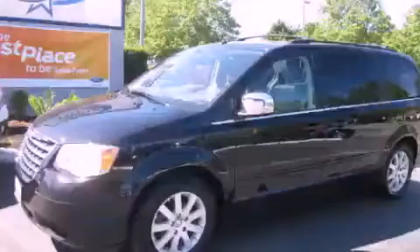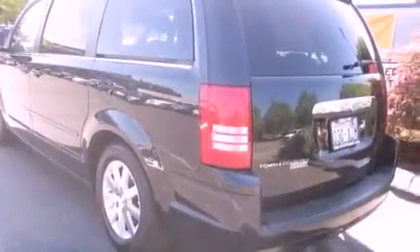This is a 2008 Chrysler Town & Country, with enough comfort and space for the entire family. It features a 3.8-liter six-cylinder engine and an automatic transmission.